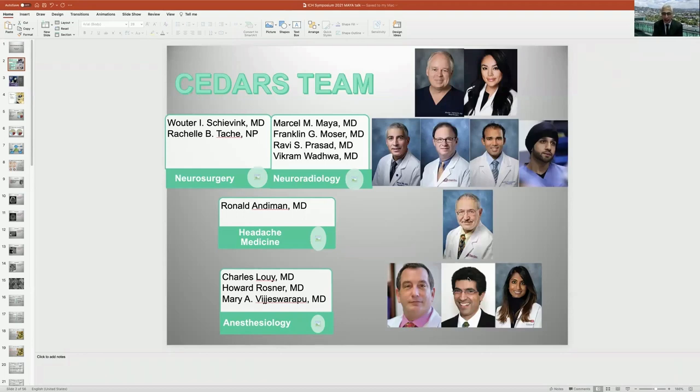As other speakers before me have mentioned, this is really a teamwork and we have to rely on each other, but the team starts with the leader. I want to especially thank Vauder for pushing this at Cedars and pushing us to meet the challenges of CSF leak diagnosis, treatment, and intervention. I also want to thank my colleagues in the department and other departments.